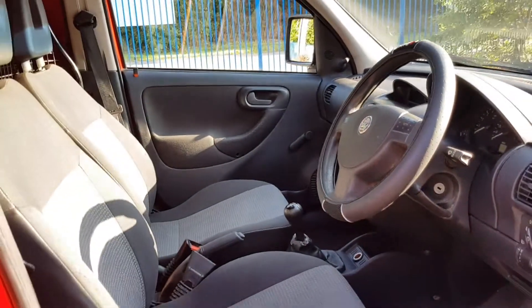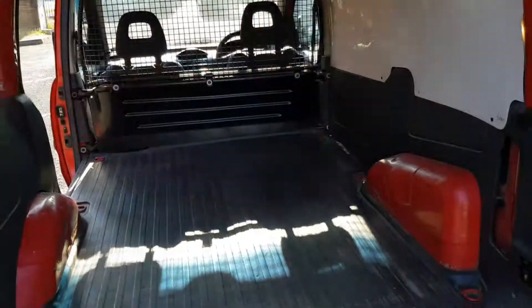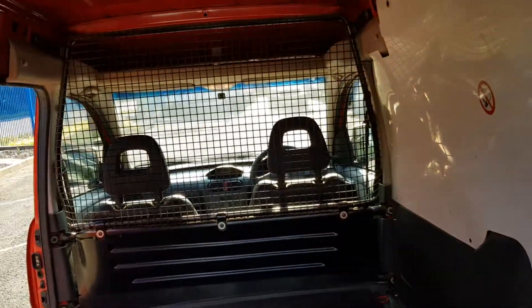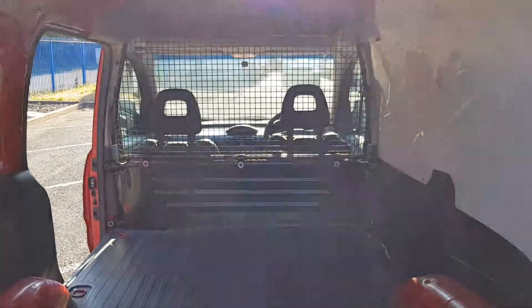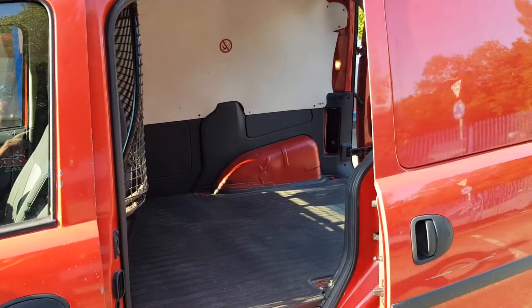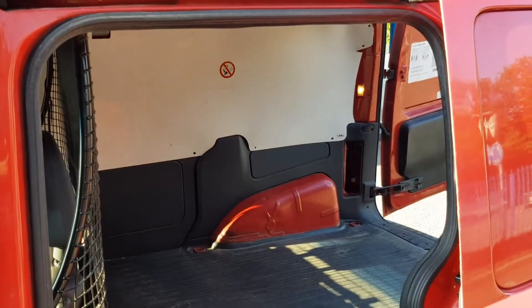Not a bad place to be at all. And as with our Royal Mail vans, it's always very clean in the back, not seeing any real work. Got the mesh bulkhead. Very tidy. And from this angle guys — clean, tidy, everything works as it should.